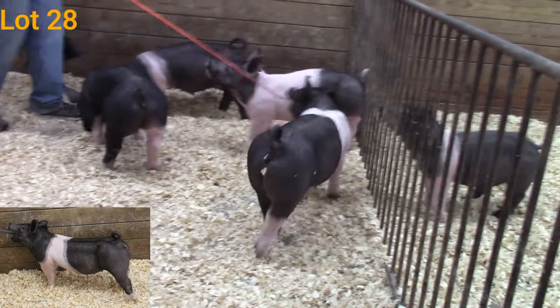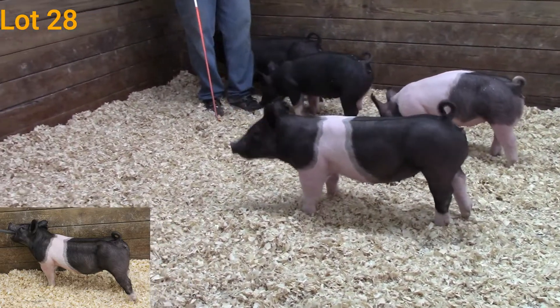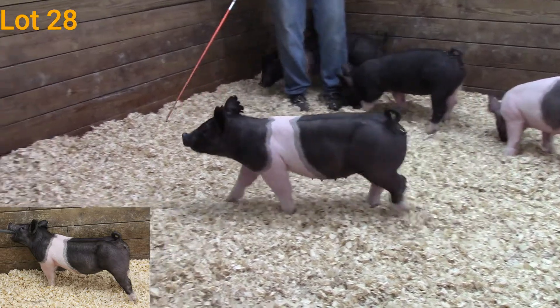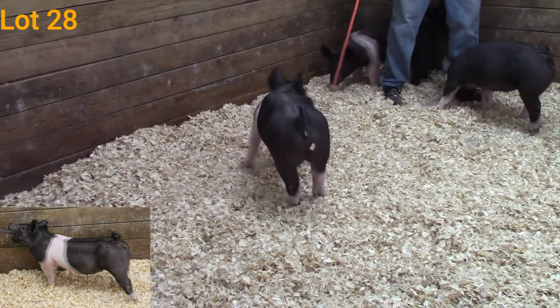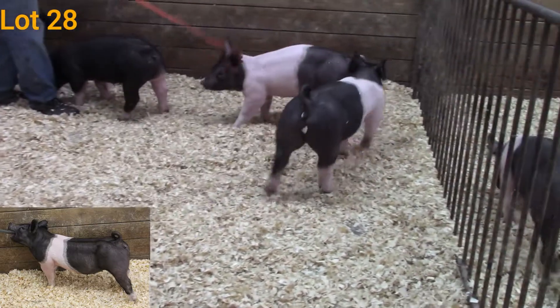She's designed extremely well and extremely practical — one that's going to be an easy feeding gilt. I think you get her up in that 250 to 300 pound range and she's just going to be flat awesome. Again, that is 17-9.